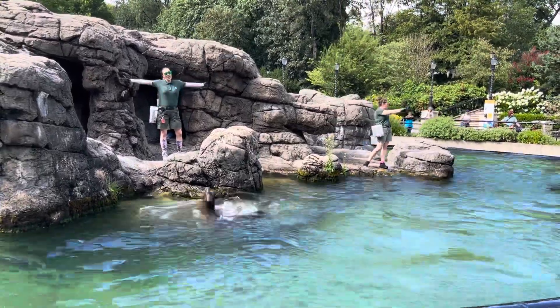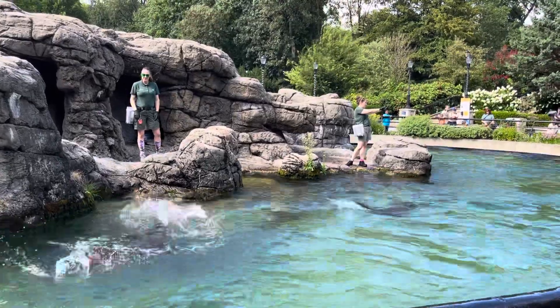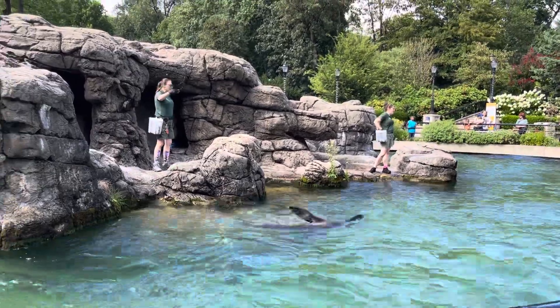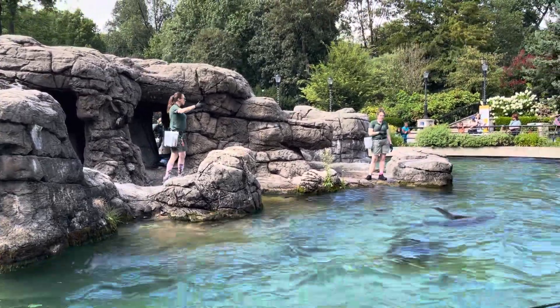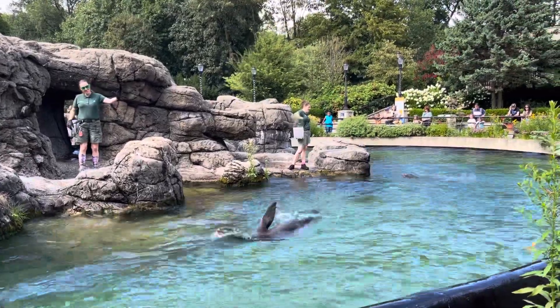When sea lions swim, they push themselves through the water and their flippers work to stabilize themselves. You'll notice that every time a sea lion swims by, the keeper gives them either vocal praise or fish.